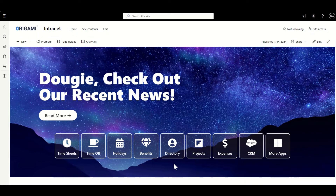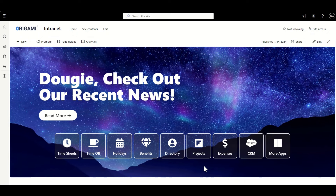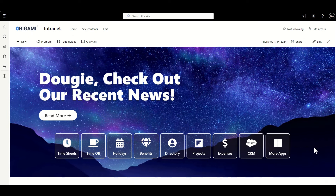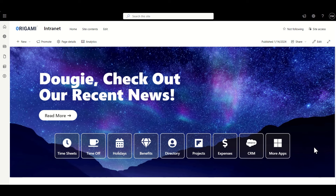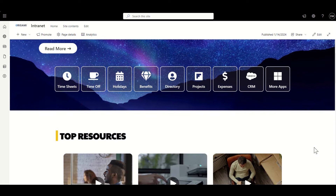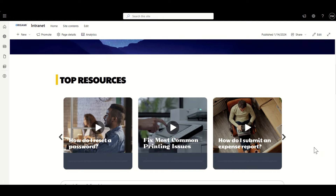Being able to easily navigate to some of the key areas of an intranet — things like benefits for working for that organization, a company directory to find contact information, information on projects or sales — having those front and center makes it really useful. Plus, you're not compromising on the design. As we scroll down through this, I really like the fact that we've got some good use of what I would refer to as the fold of the page.